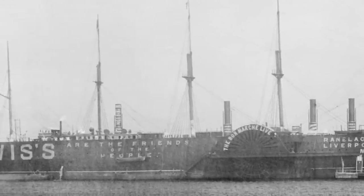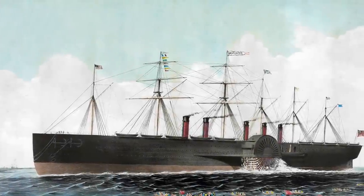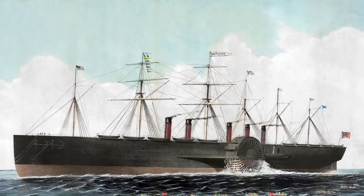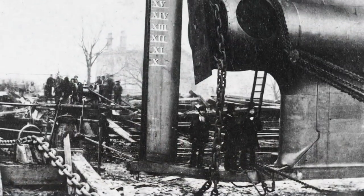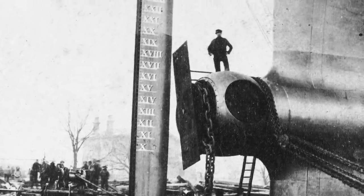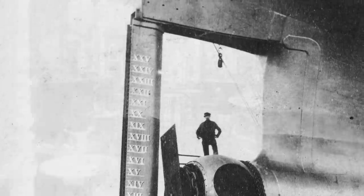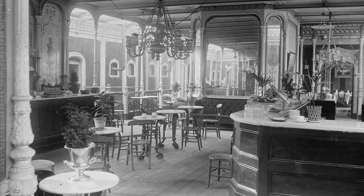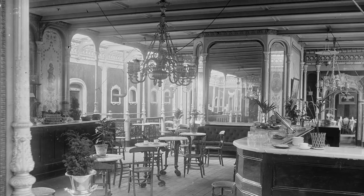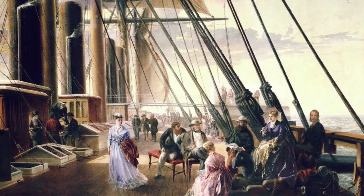Another interesting fact is that it had six masts, and those masts were named after the days of the week — Monday through Saturday — however there was no Sunday. They said this was a nod to the Bible, where God created the earth and on the seventh day he rested and viewed over his paradise. The metaphor being that the SS Great Eastern was the paradise they had created, with masts labeled one through six, Monday through Saturday.